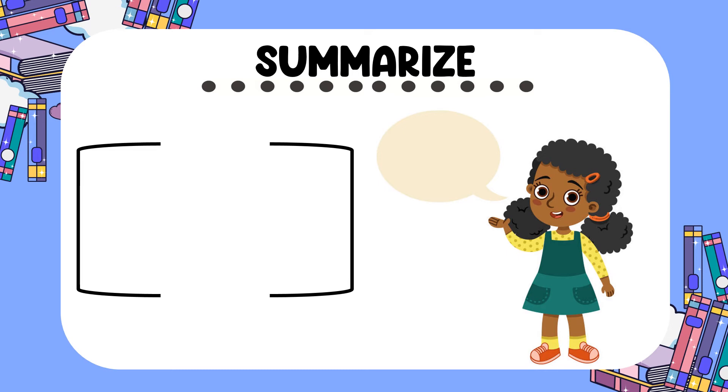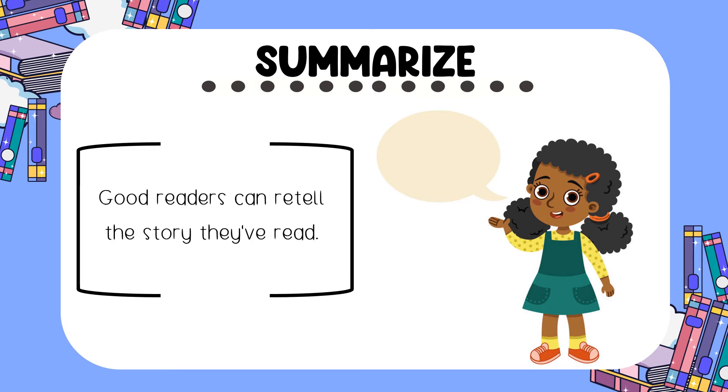Next on the list is summarize. Good readers can retell the story they've read. If you're asked about the story you've read, you should have no problem telling someone else all about it.